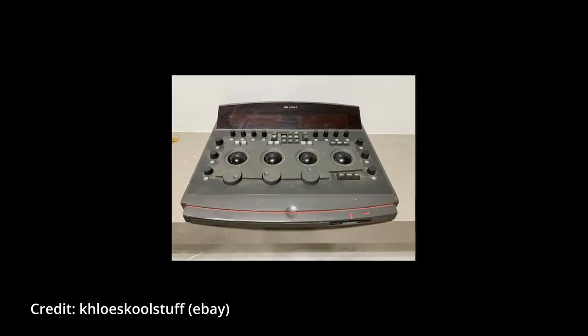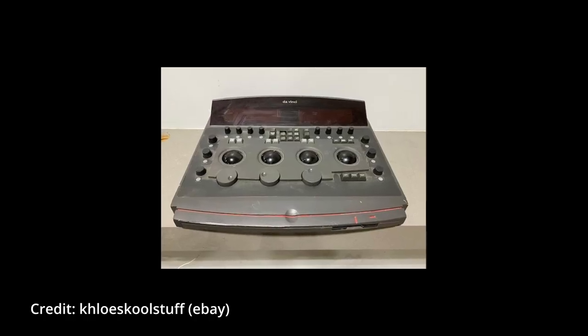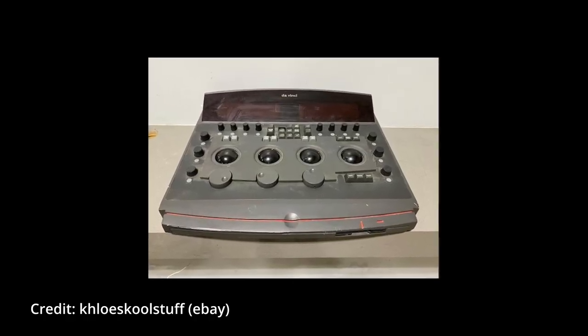In 1991, the Da Vinci Renaissance 888 was introduced — the first system in the world to do digital 888 signal processing, something still very advanced even by today's standards. Then in 1992, power windows and custom curves were introduced. Remember, we're still on the Da Vinci Classic — there was no Resolve yet. This technology was unbelievably advanced for its time.